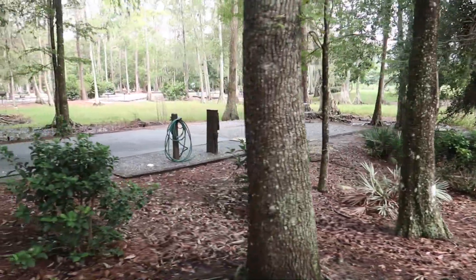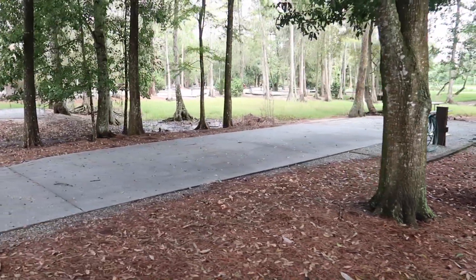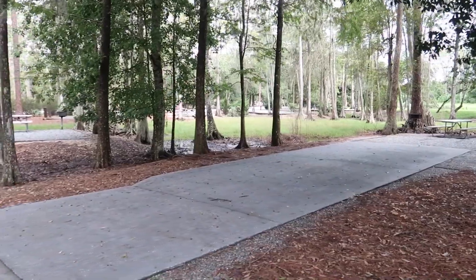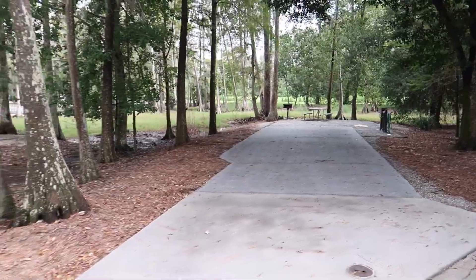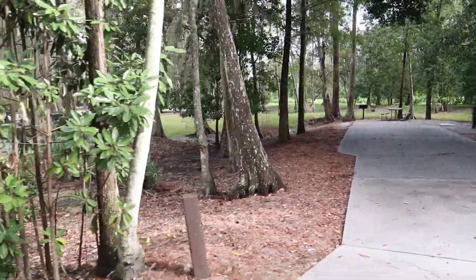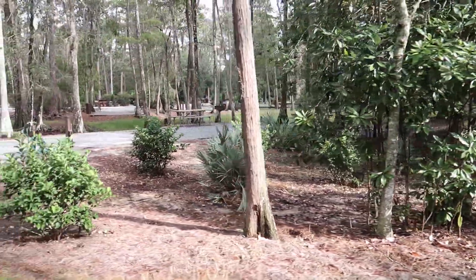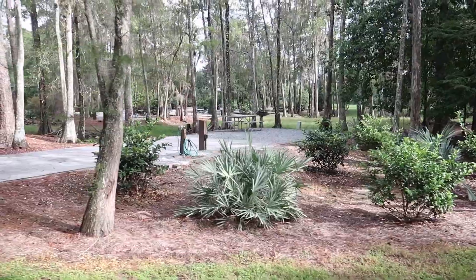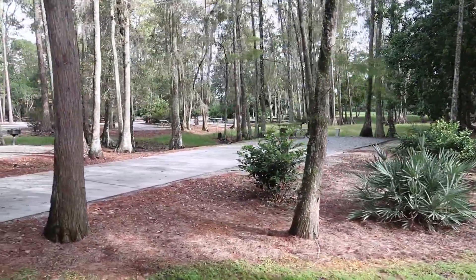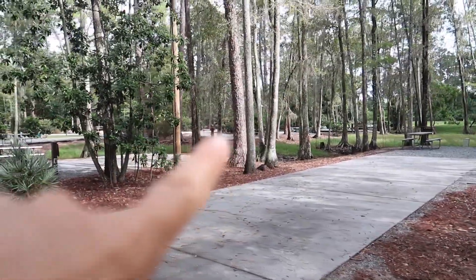We have 1814 — also very shady. That one goes far back; it seems like it's a lot further back than the other ones we just showed you. Then we have 1818, and you can see if this were a busy time you'd see RVs from the other loop back there.